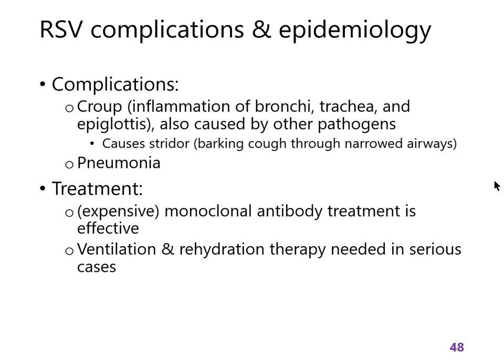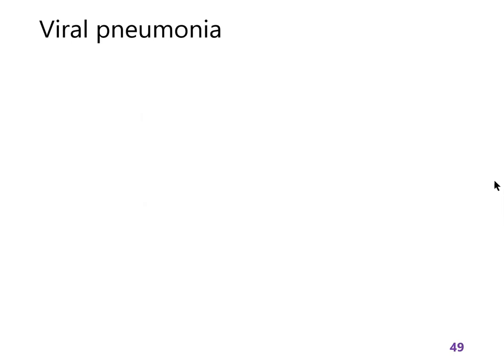Treatment options are limited but exist. There is a monoclonal antibody available, but according to our textbook it costs six thousand dollars, so it's only approved by insurance in extreme cases. In the worst cases, people will need fluids and ventilation.